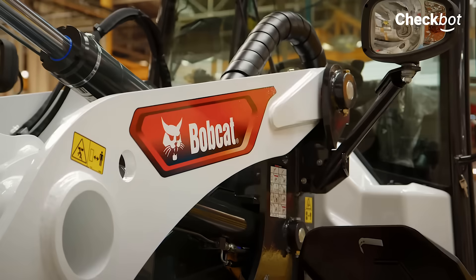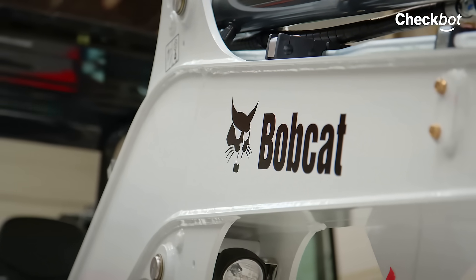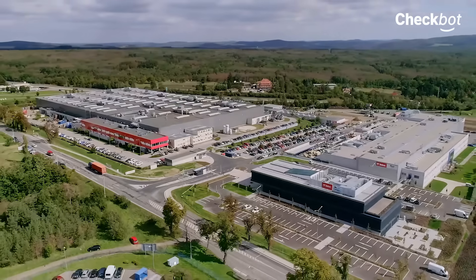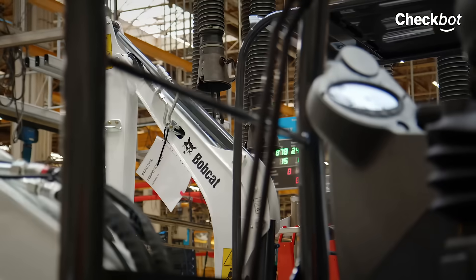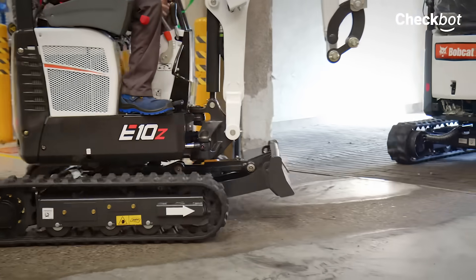Doosan Bobcat EMEA is one of the world's leading agricultural and construction machinery manufacturers. More than 110 machines leave their European headquarters in Dobzhysh every day. Here, they use CheckBot, a car system solution, for monitoring robotic lines.